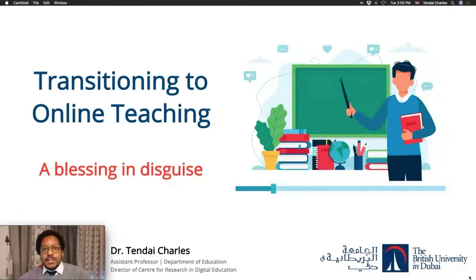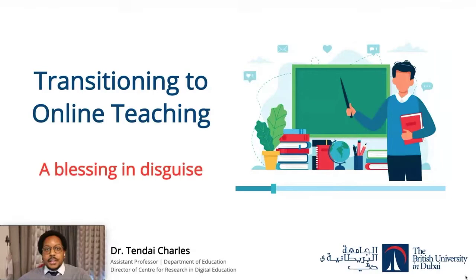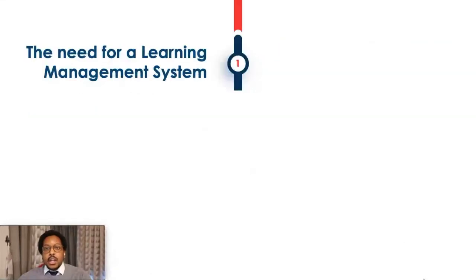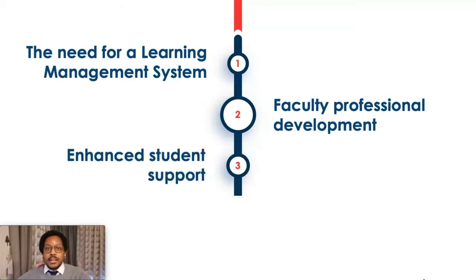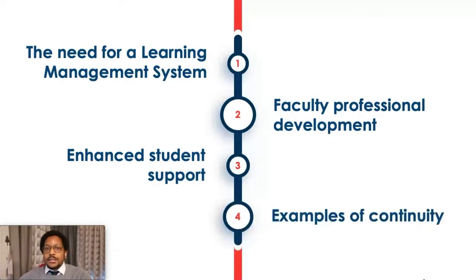In today's presentation there are four matters pertaining to online teaching which I'd like to discuss with you. Firstly, the needs for a learning management system. Secondly, the importance and significance of training faculty on how to use the LMS. Thirdly, ways it can be used to enhance the student learning experience. And finally, I'll be sharing some examples of educational continuity here at the British University in Dubai.